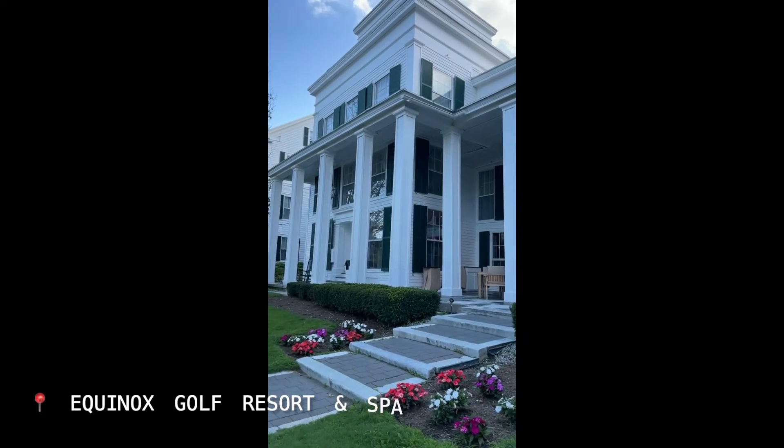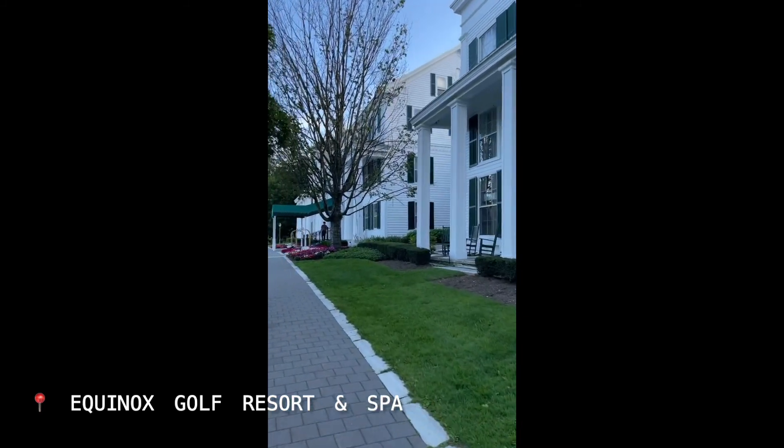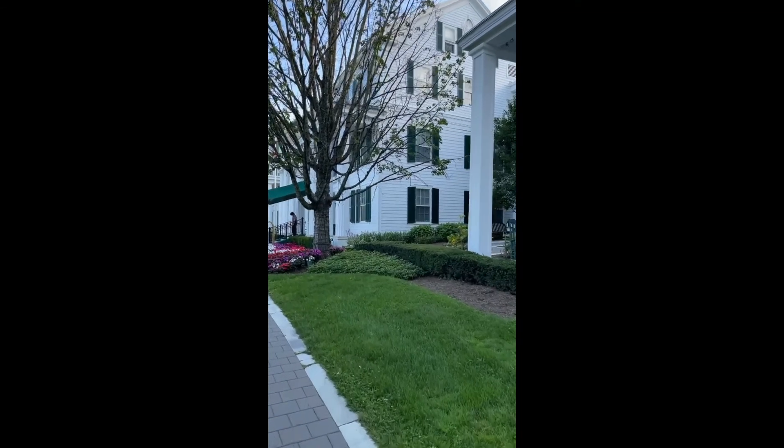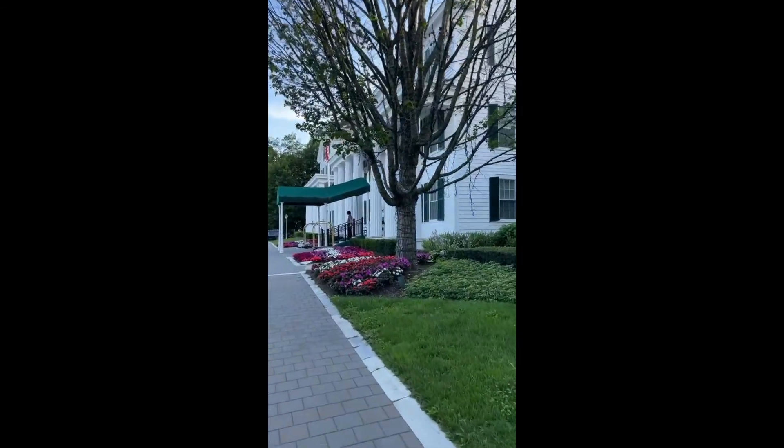We're arriving at our second hotel stop and we're very excited for this one — this is the Equinox Golf Resort and Spa. Very fancy.